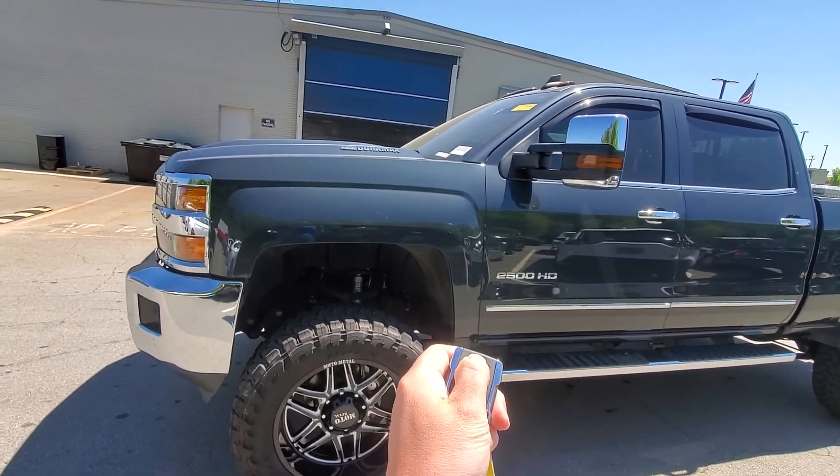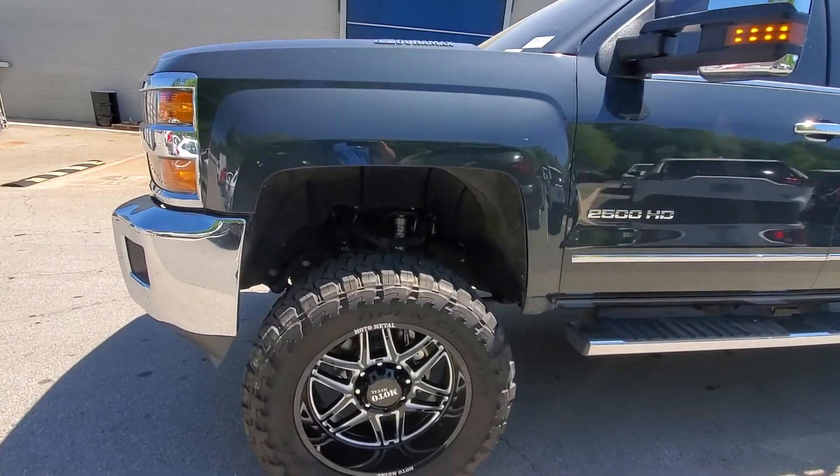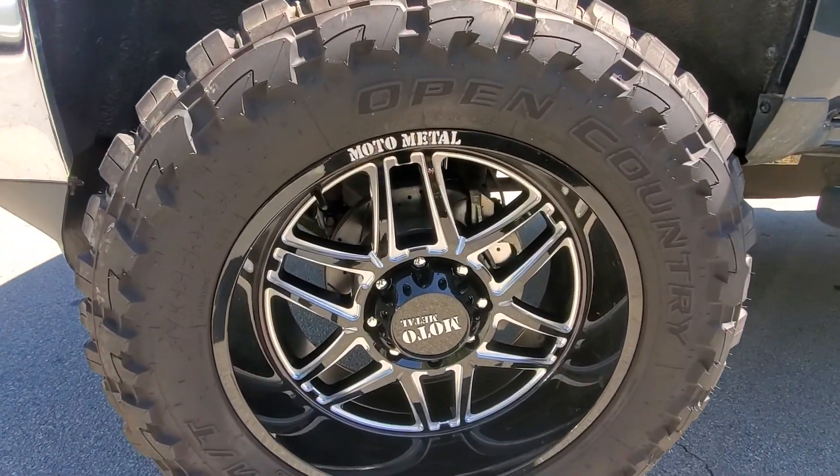First, we do have the remote start. Beautiful 22-inch rims on here.